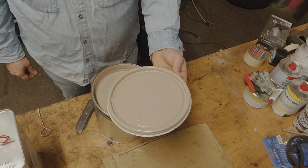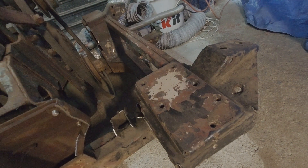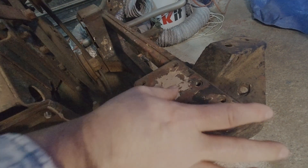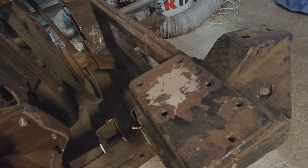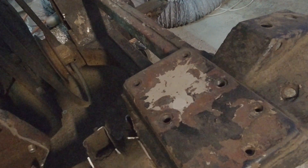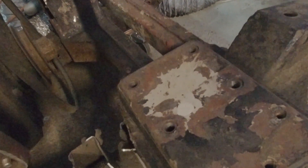That looks about right. There's this little section of paint underneath the shock absorber - we're just going to take a bit of this new paint and put it on there, and see how close we are to matching. Damn, it looks good. That's nice. I don't know if you can tell on camera, but the color looks very, very close. Very, very happy.